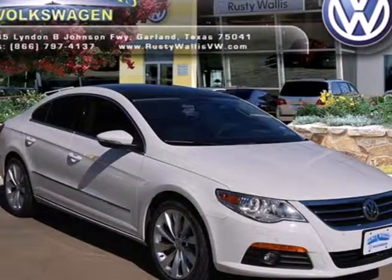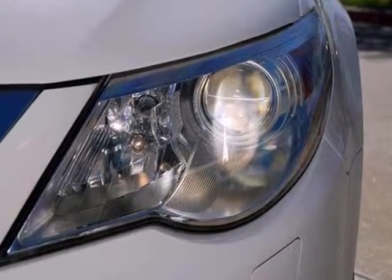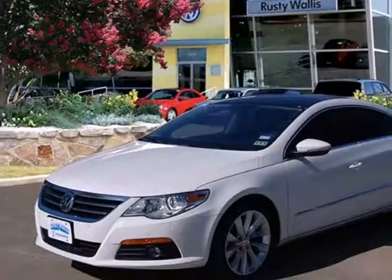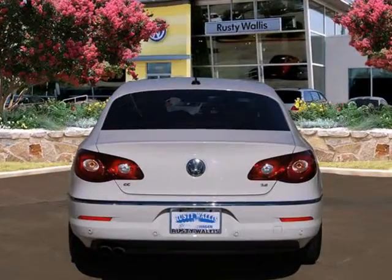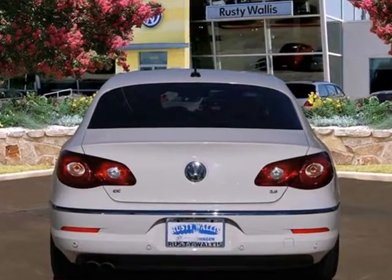It's a 2010 Volkswagen CC. Stylish and safe, this CC offers standard one-touch power windows, remote-powered door locks, self-leveling suspension, steering wheel audio controls, and driver and passenger whiplash protection.